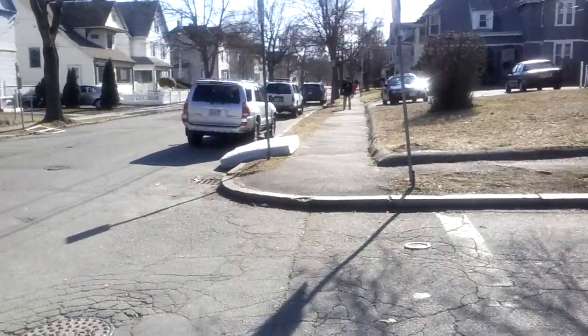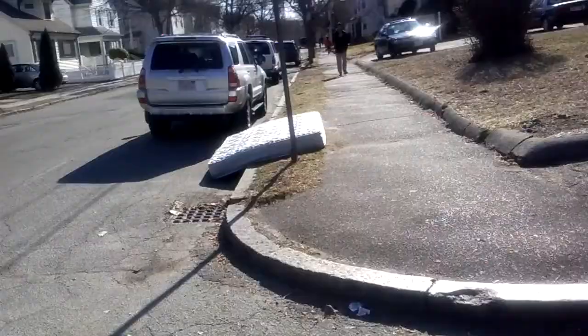Hi everyone, Junk on the Street. Look what we have here — it's a mattress.